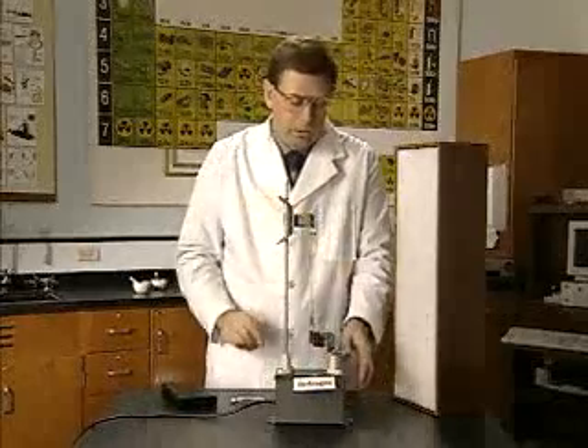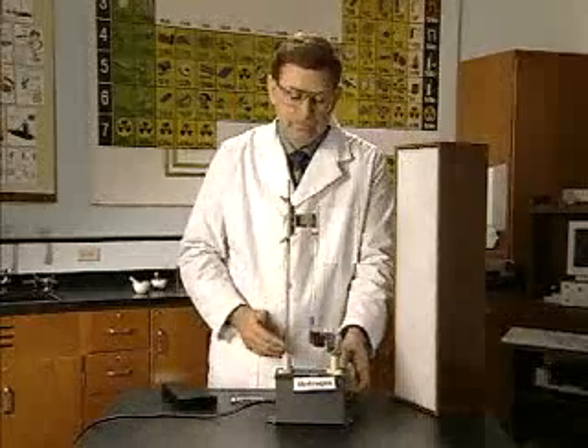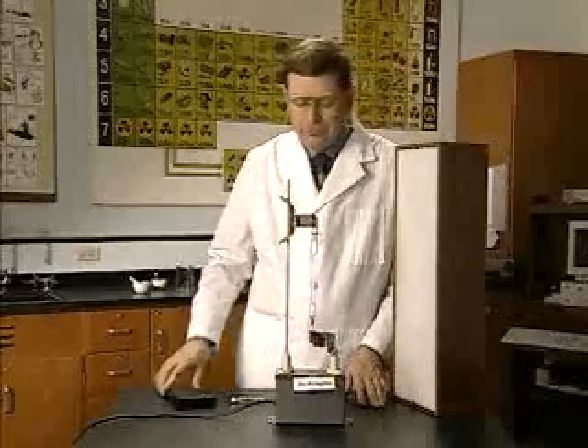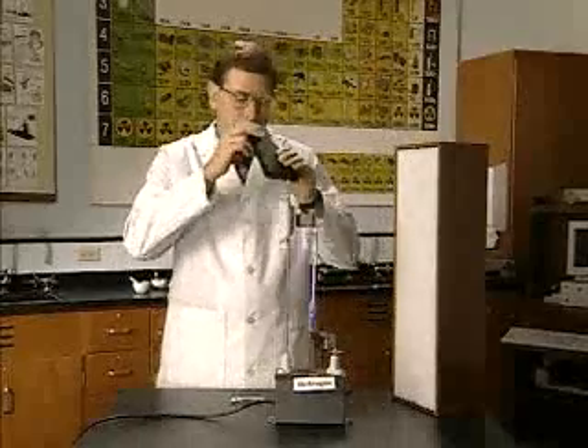When we turn on the hydrogen tube, we again go from the ground state to the excited state. The color is a little dimmer, and with only one electron moving, we would predict and expect to see fewer spectral lines. And as we look through the spectroscope, we see that that's true. In the visible spectrum, hydrogen has four spectral lines.